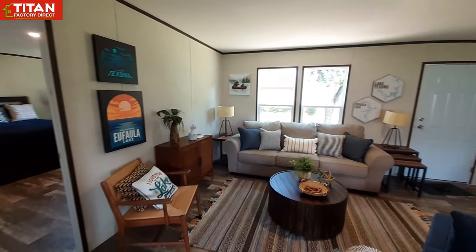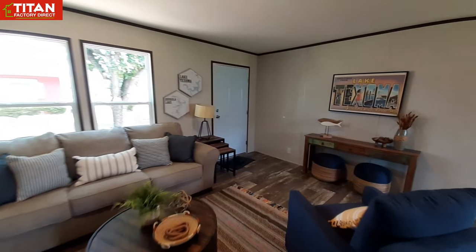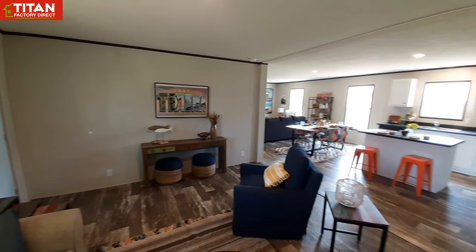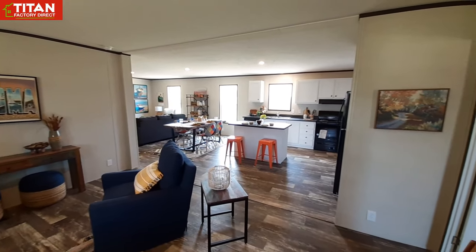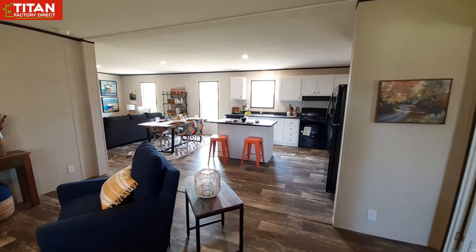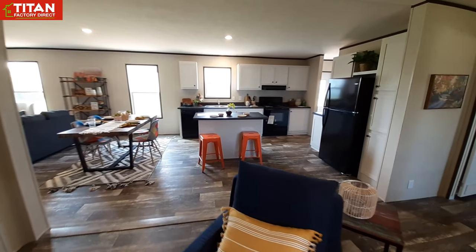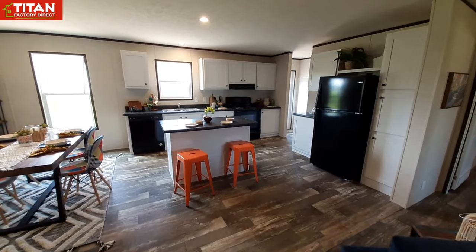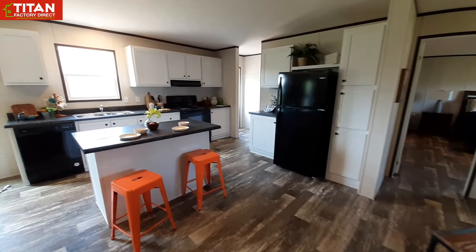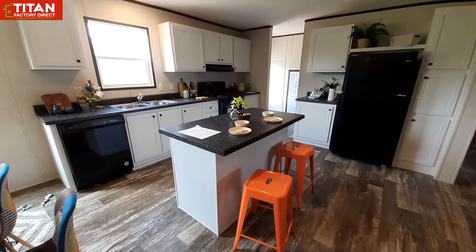They stage their homes fairly well here. When I stopped by yesterday they were in the middle of re-staging one of the homes because the furniture they got was too big for the bedroom and it made the bedroom look smaller than it really was. There's a lot that goes into staging these homes — they stage them to make things look appropriately sized.